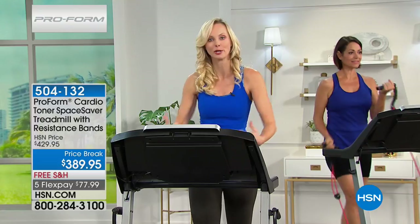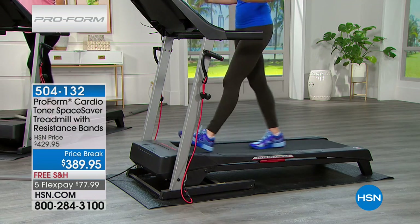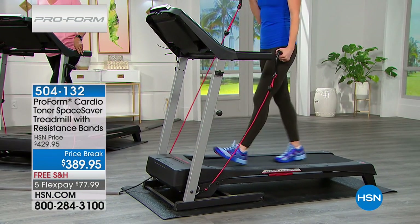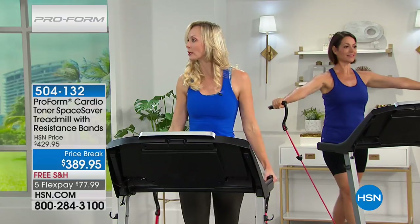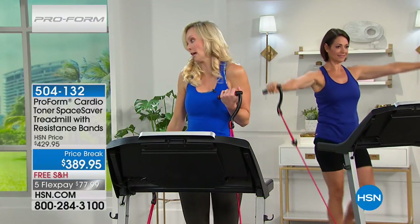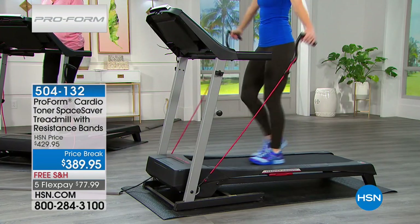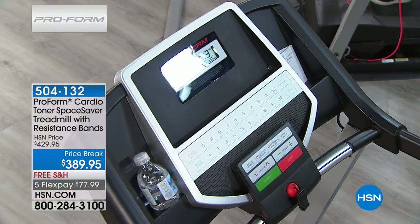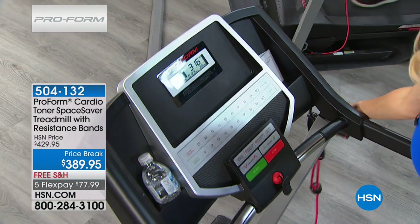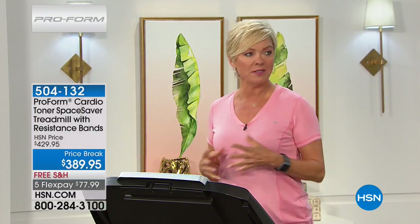As women get older our bones don't age as well, so strength training is a really good way to help with that. Cardio is wonderful — you can see the calories melting off when you get on the treadmill. Here's a trick: if you increase the incline little by little, a friend of mine was doing 30 minutes on her treadmill five times a week at zero incline. I told her to go up to two or three and you can double if not triple the amount of calories you burn in the same amount of time.